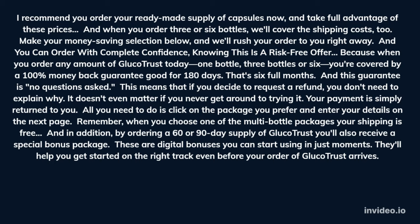And you can order with complete confidence, knowing this is a risk-free offer. Because when you order any amount of Glucotrust — 1 bottle, 3 bottles or 6 — you're covered by a 100% money-back guarantee good for 180 days. That's 6 full months. And this guarantee is no questions asked. This means that if you decide to request a refund, you don't need to explain why. It doesn't even matter if you never get around to trying it. Your payment is simply returned to you.